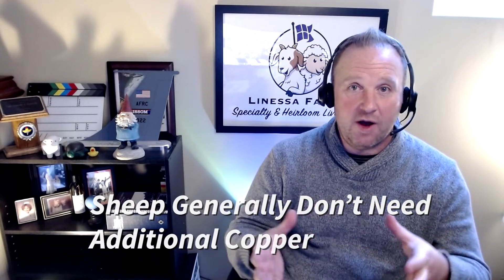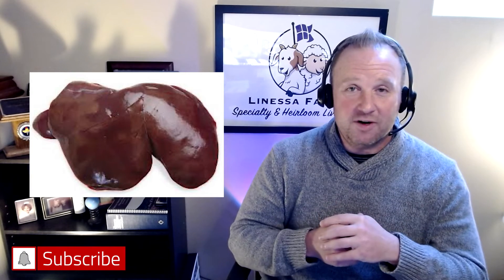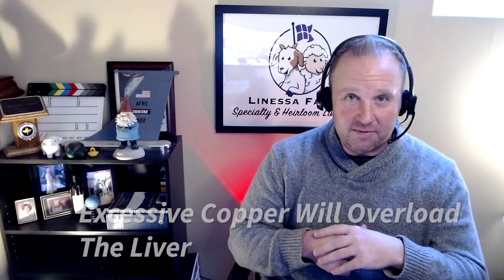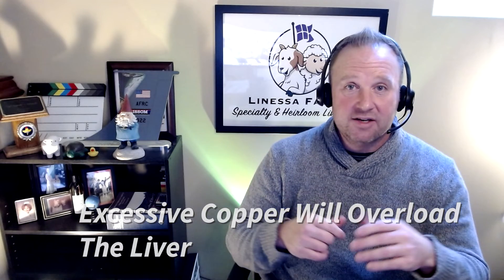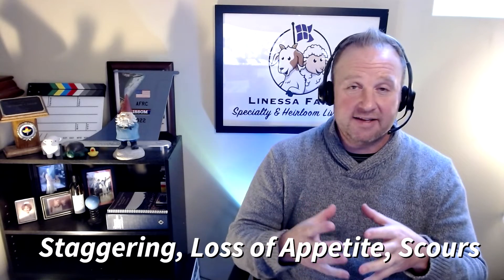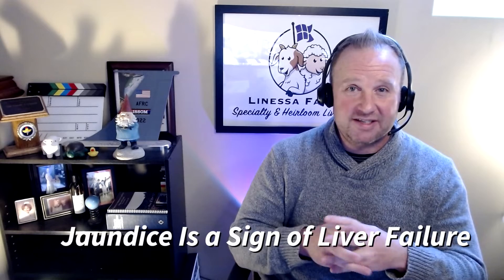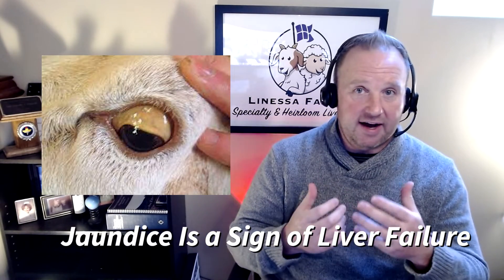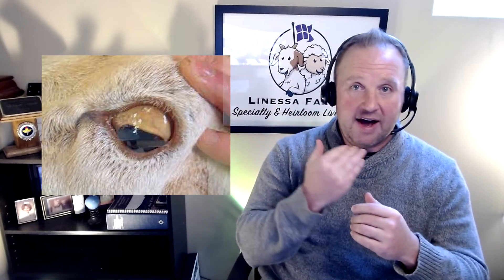What happens is sheep absorb copper and it is stored in their liver to be used later. If you give sheep too much copper, it is going to overwhelm the liver, and you're going to get liver failure, which will kill them. Initial signs and symptoms may include neurological signs, loss of appetite, and scouring. Then, as the liver starts to fail, you're going to see jaundice — just like in human beings going through liver failure. You'll see a yellowing color, yellowing in the eyes, even in the whites of the eyes, and yellowing in the mucous membranes in and around the eyes and mouth.